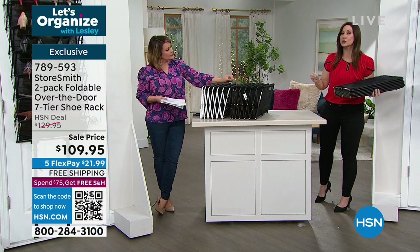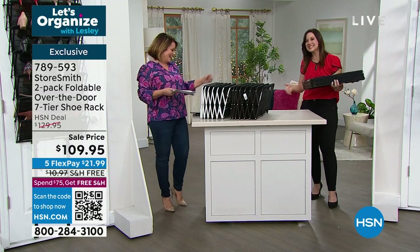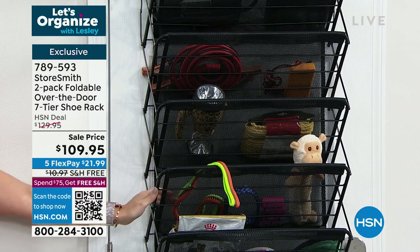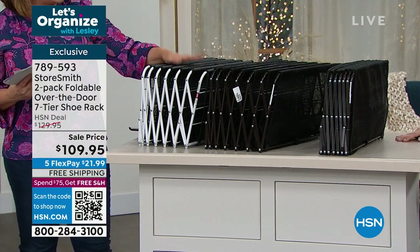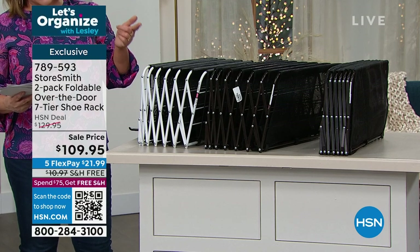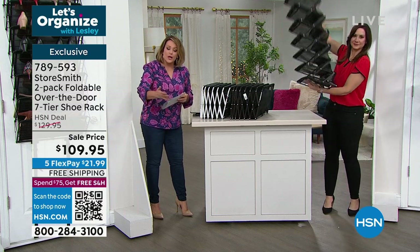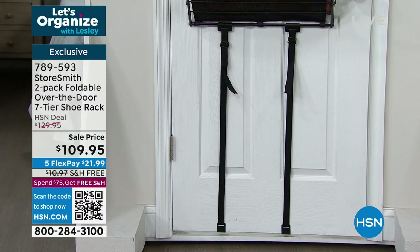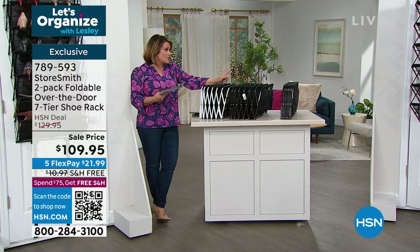What was your door doing before? Opening and closing — doing nothing. Now it's holding 60 pounds. We have colors: black, bronze, and white — a lot of people like white because it matches most doors. You get two shoe racks, the over-the-door brackets made to fit most doors universally, the under-the-door straps to keep it from wobbling when you close the door or a teenager slams it, plus instructions. No assembly required.